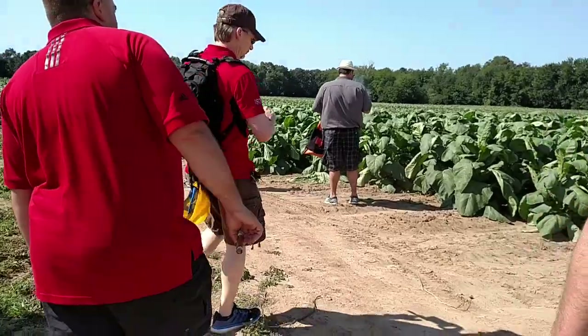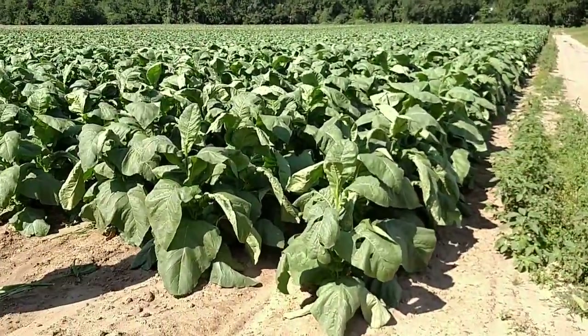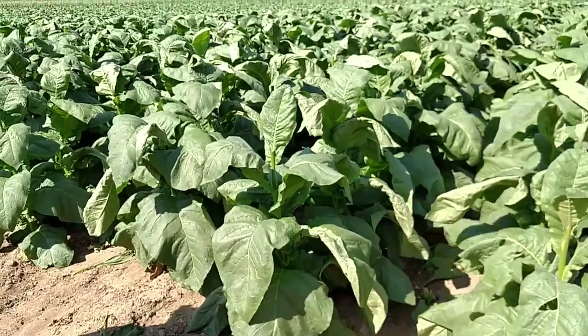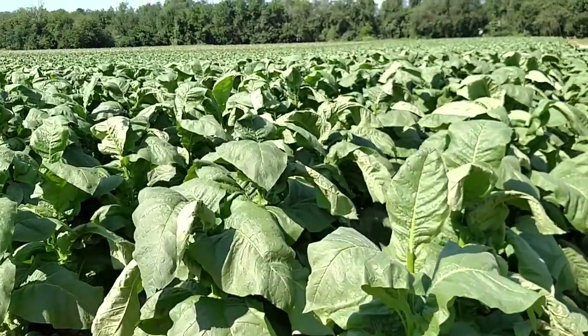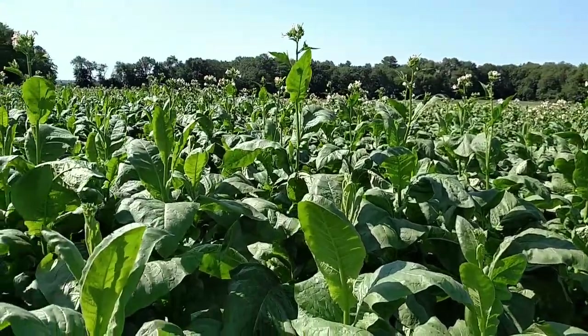This is what the field looks like once tobacco has reached a height of about three and a half feet. In this shot, Brandon is explaining to one of the guests how he uses ladybugs to keep more destructive pests off the plants.